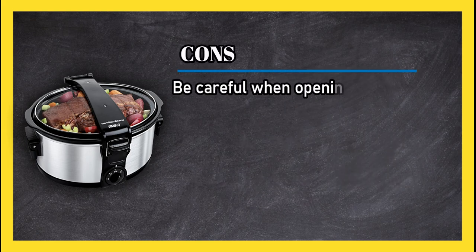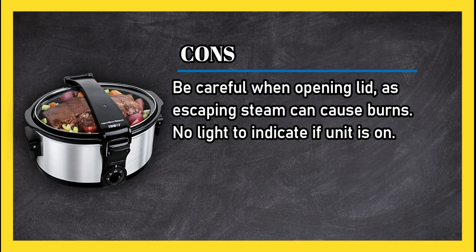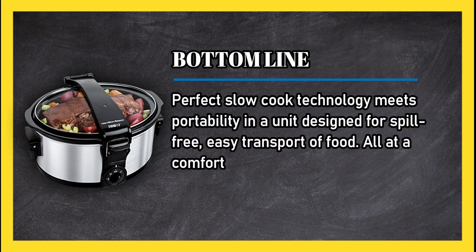The lid can be removed and is dishwasher safe, as is the ceramic crock. Cons: be careful when opening the lid as escaping steam can cause burns, and there is no light to indicate if the unit is on. Bottom line: perfect slow cook technology meets portability in a unit designed for spill-free, easy transport of food, all at a comfortable price point.